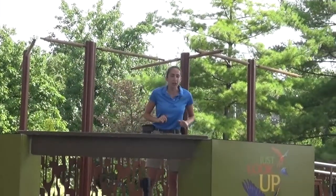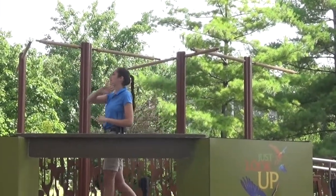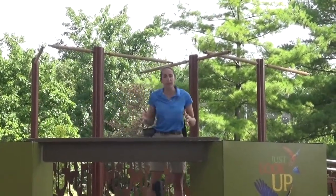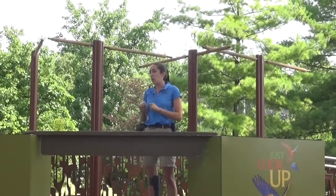Now that we've met a bird from North America, we're going to take a trip all the way to Africa — to the African forest ecosystem. We're going to meet a type of bird that's smaller than a vulture, but still very quick.